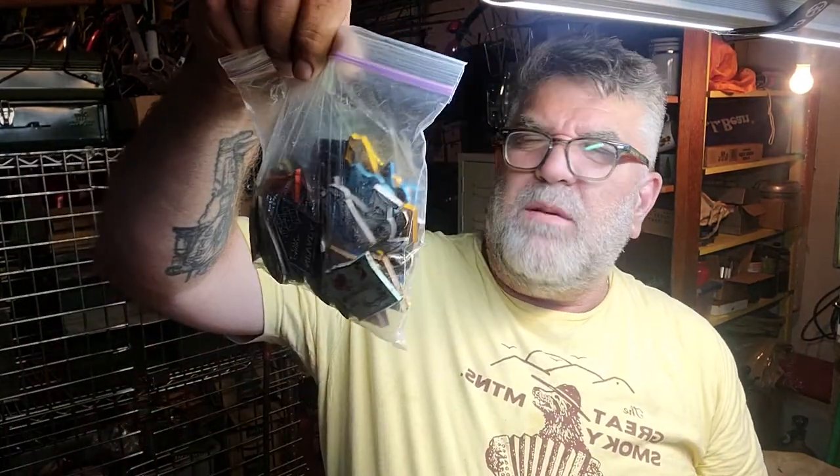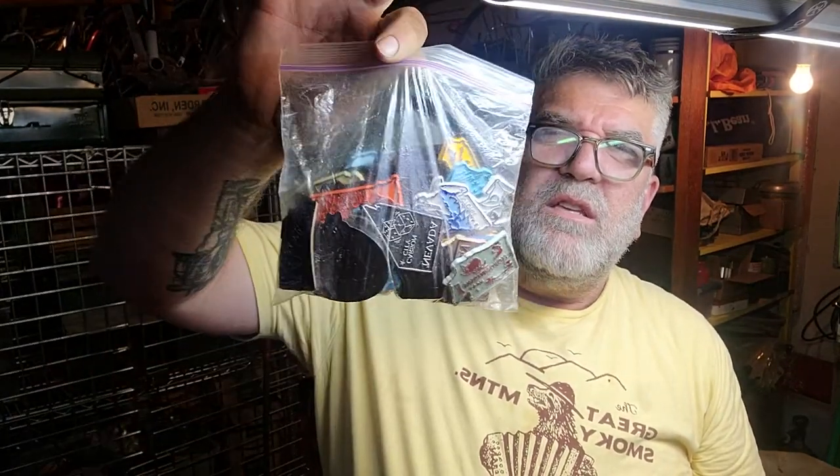I got, allegedly, every fridge magnet for every state. Looks like there's as many in there as there needs to be. Maybe I'll get a piece of metal, put these all on it, and sell them down at my booth.